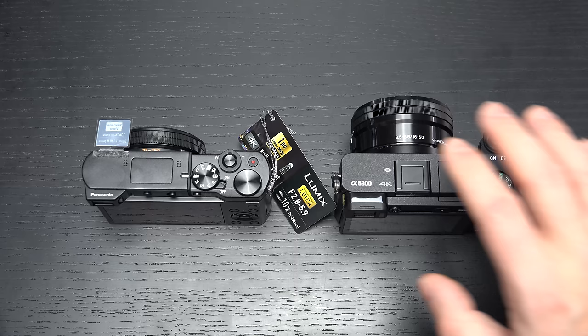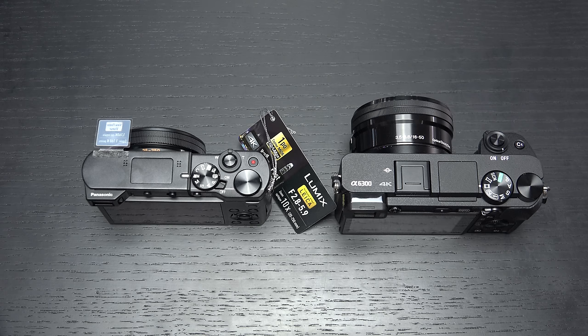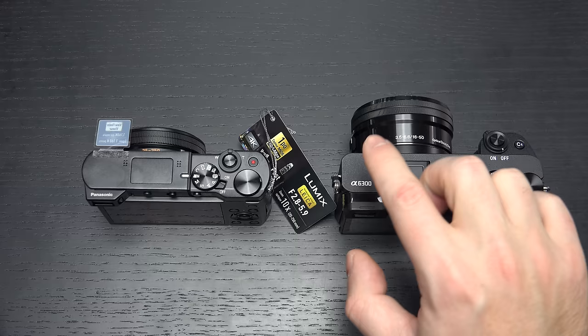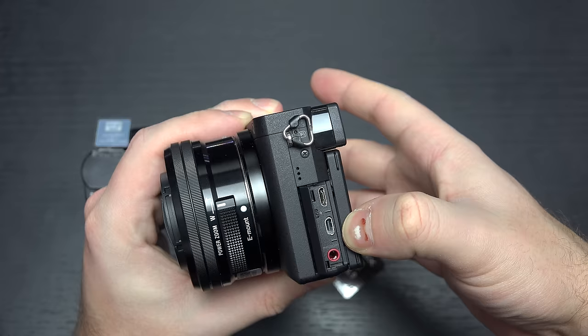The A6300 has incredibly high autofocus capability — 11 frames per second accurately — as well as a much better tracking system than its predecessor, the A6000, with its high-density tracking and copper wire-based sensor design that improves low-light performance and just about everything else. You also have ports that you don't get on the Panasonic: a dedicated microphone port, HDMI, and Sony's Multi, which is really a micro-USB port. On the Panasonic, you just get micro-USB for charging and HDMI out.